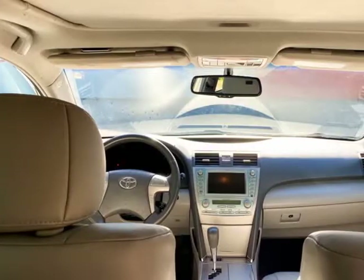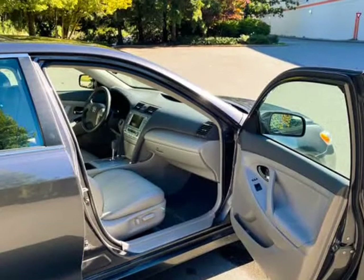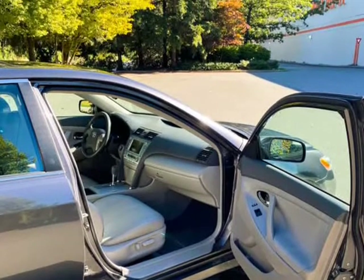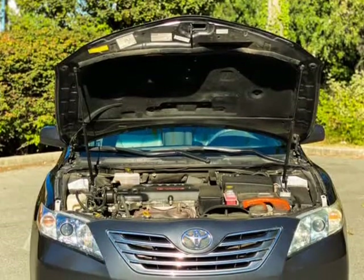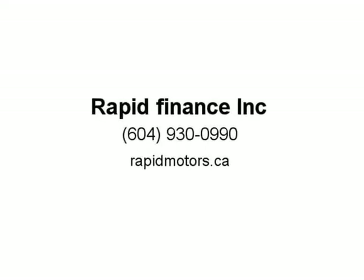Shop with confidence when you review our free Carfax report, which is professionally detailed. Ask us any question and we and our team would be happy to assist. At Rapid Motors, Surrey BC, we want you leaving with a smile.